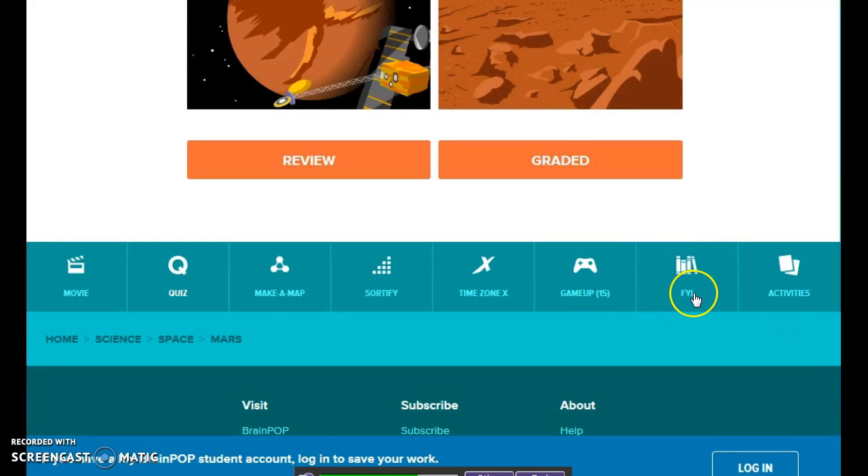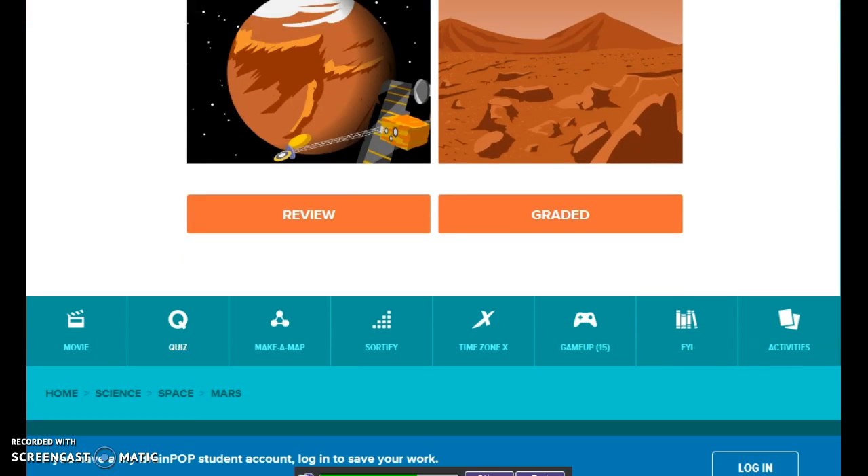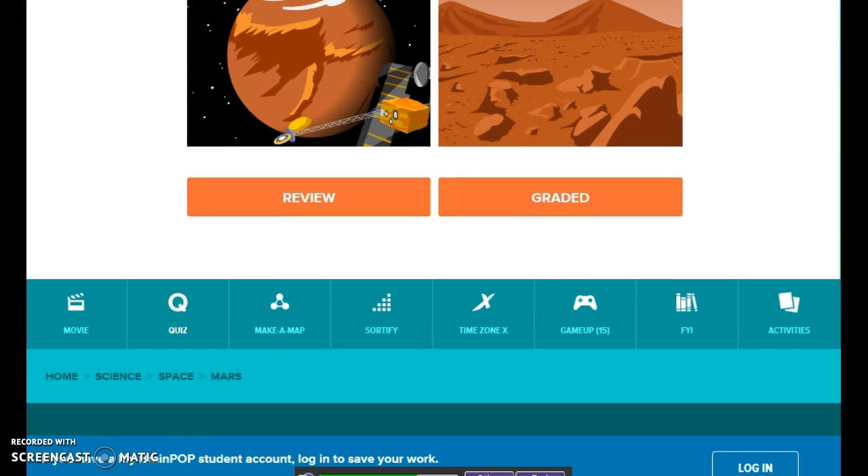There are a few more games on here — frequently asked questions, different activities — all of these you can create on your own. You can create your own lessons and things like that, but it also comes with its own lessons.